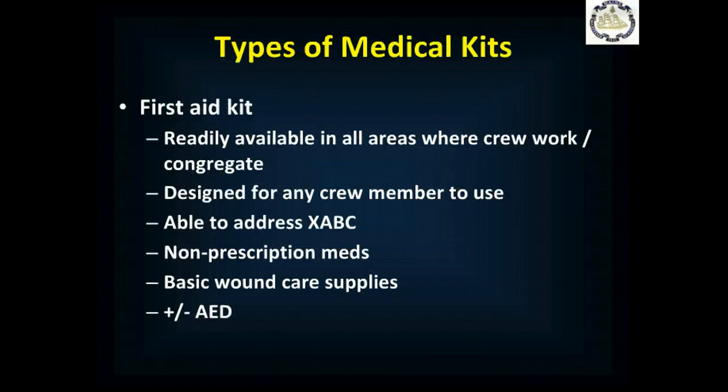You'll likely have a number of different types of medical kits. The most common and most numerous will be the first aid kit. You'll probably have several of these, placed in areas where the crew works or regularly congregates. Any crew member can use them. It's the equipment to address exsanguinating hemorrhage, airway, breathing, and circulation problems. It usually contains some non-prescription medications — ibuprofen, acetaminophen — antibiotic ointments, and some basic wound care supplies. Depending on where it's located on the ship, you may also have an automated external defibrillator.